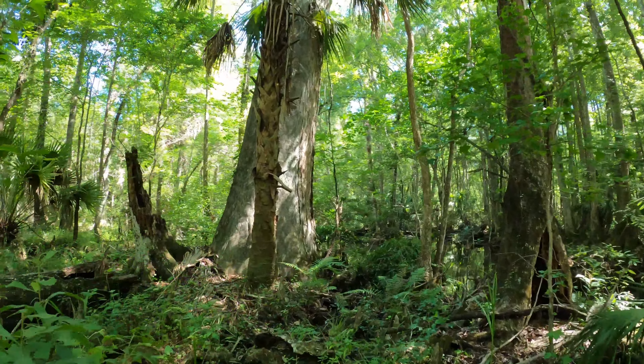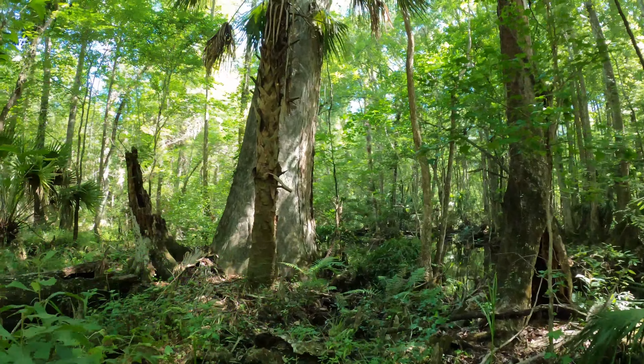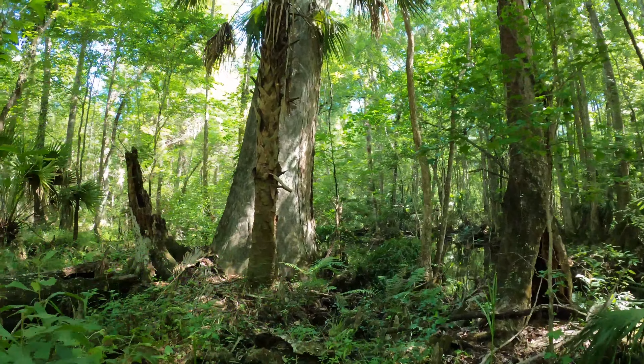There's an old cypress tree here, still standing along the creek. Many of the large cypress trees were cut down during the logging era — they were hundreds and thousands of years old. So it's always nice to see some of them still here in the wilderness.